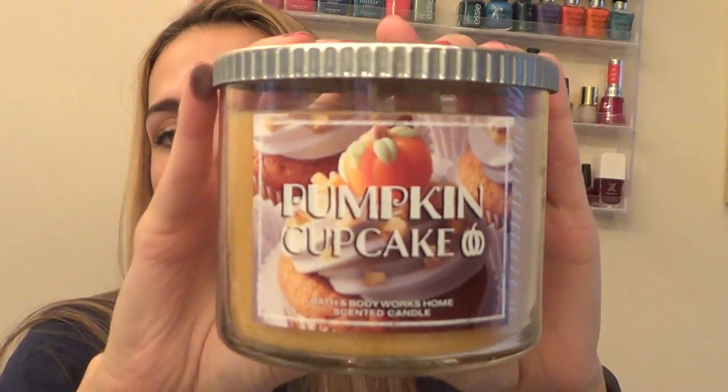So let's move on to Bath and Body Works. They had two for $24 candles and I picked up two. The one I picked out is called Pumpkin Cupcake — it's "Satisfy Your Sweet Tooth" with the scent of a freshly baked pumpkin cupcake covered in loads of rich buttercream frosting. I love the little pumpkin detail on the candle. It smells so good — definitely check it out. It's a repromote from the past couple of years and I would recommend repurchasing it.